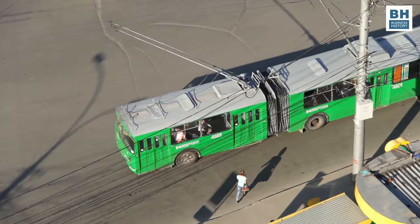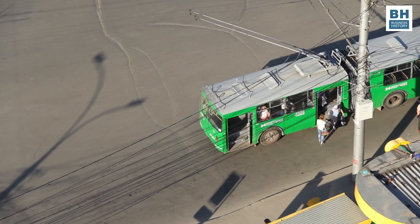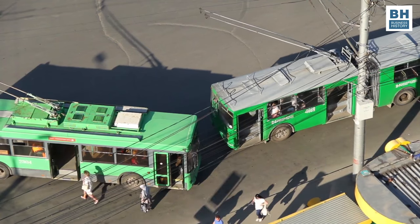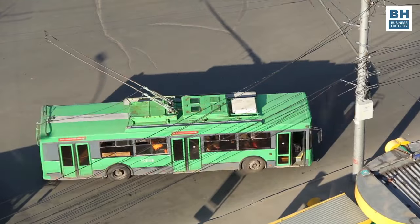The electric power made them a pollution-free option, and the use of tires instead of rails gave them the maneuverability that trams did not have. These hybrid vehicles may sound strange to people who have not used them. Younger people I asked had not even heard of trolleybuses until I mentioned them.